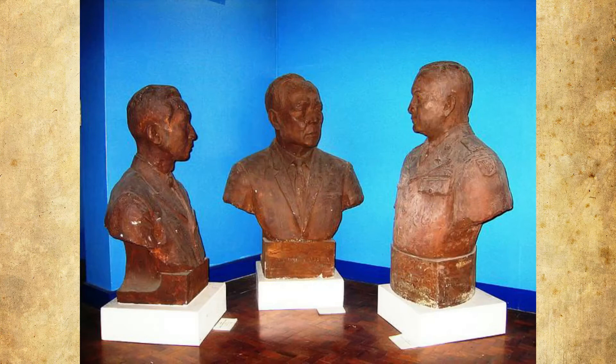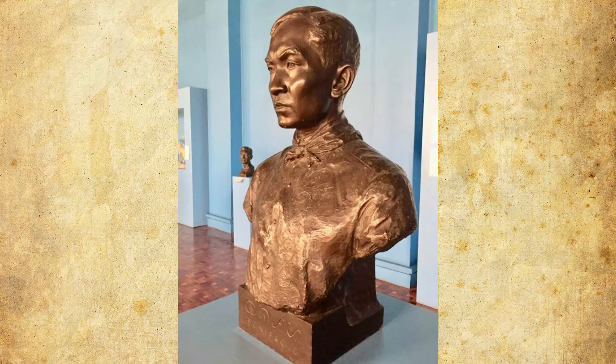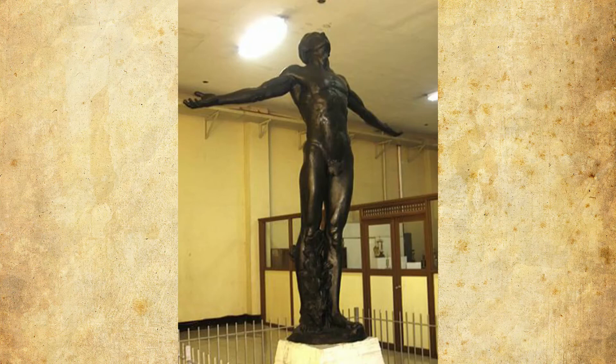Guillermo Estrella Tolentino was known as a master in classical sculpture. His winning design featured an obelisk with a bird of freedom perched atop it. He also designed the gold and bronze medals for the Ramon Magsaysay Award and created the seal of the Republic of the Philippines.